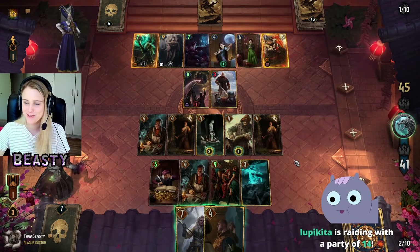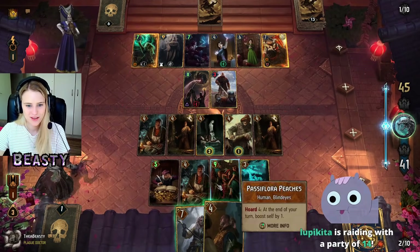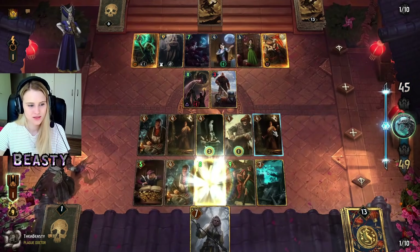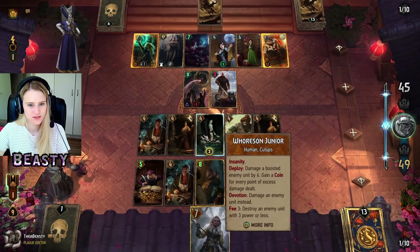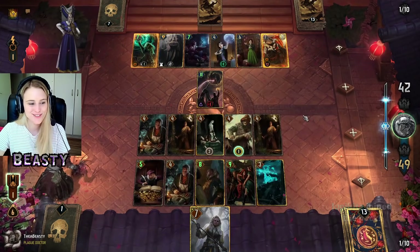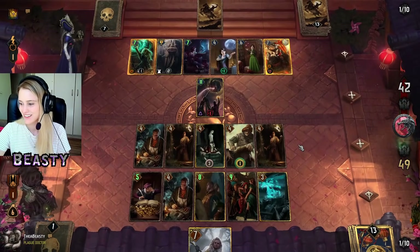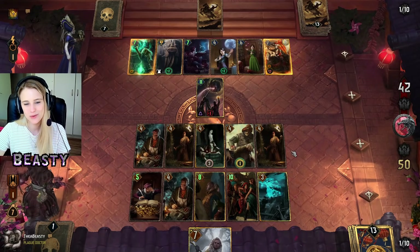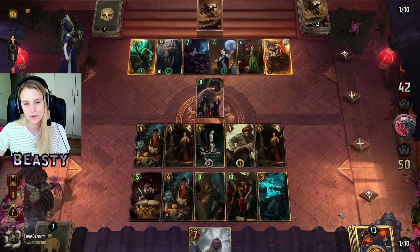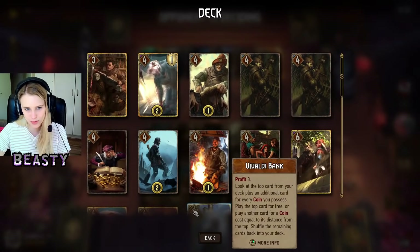Lupikita, thank you very much for the raid, I appreciate it. I hope you had a nice stream. Thanks for the follow. I really want to win on even — I feel like I can just bleed him for everything he has and then end with the Brute and still win.